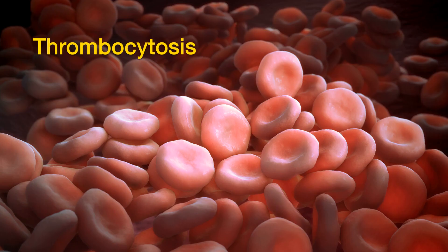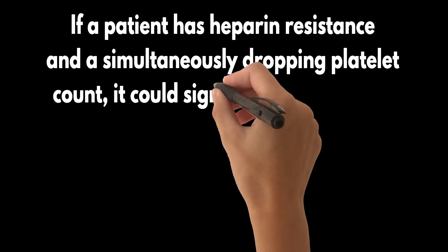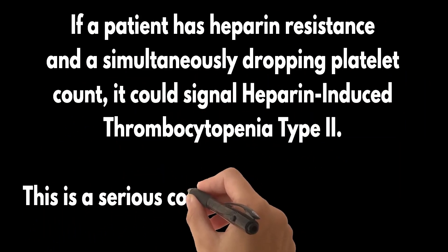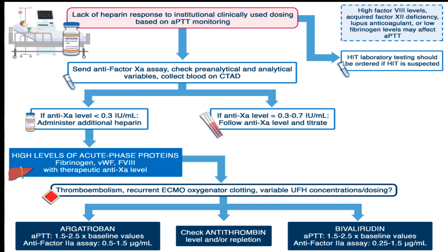In cases of thrombocytosis — an abnormally high platelet count — the risk of heparin resistance can increase. Intriguingly, if a patient has heparin resistance and a simultaneously dropping platelet count, it could signal heparin-induced thrombocytopenia type 2, a serious condition that should trigger immediate diagnostic and therapeutic responses. With an understanding of what causes UFH resistance, the question now is: how can it be managed, especially in the ICU?